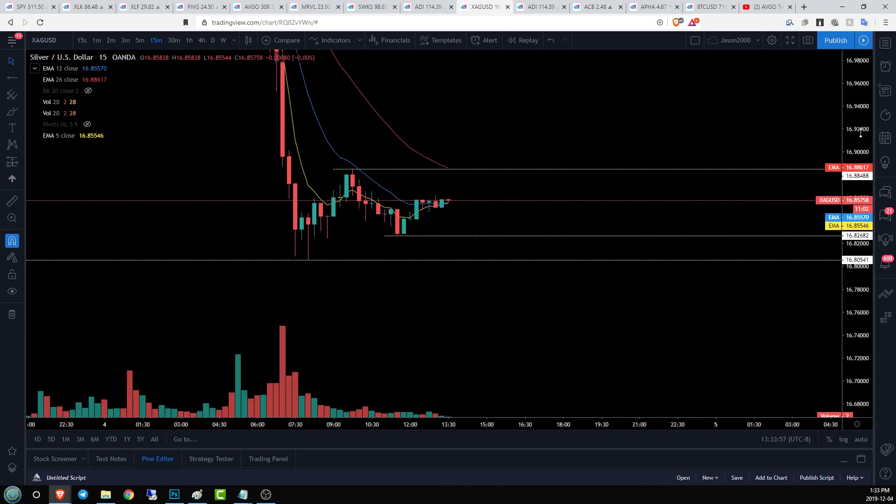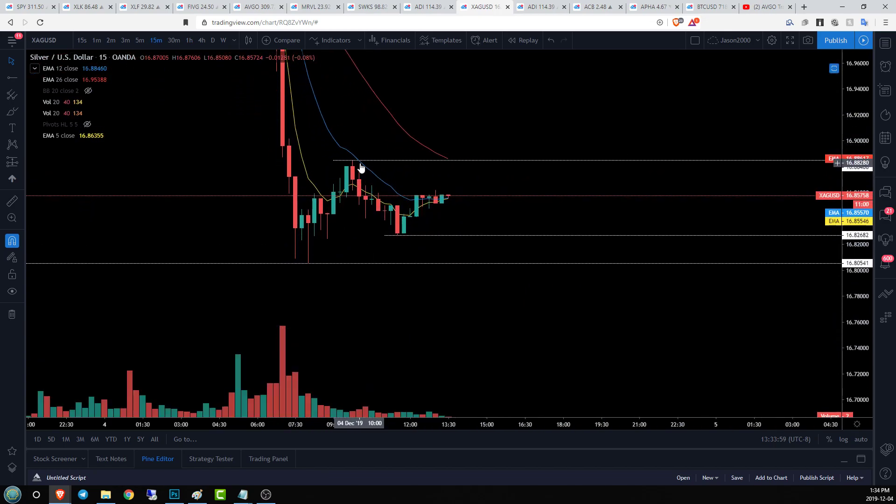If we go to the 15-minute time frame, you can see that we are in a 15-minute downtrend. Bulls need to stay above 1682 if they're going to change that, and anything under 1688 is going to be a lower high.